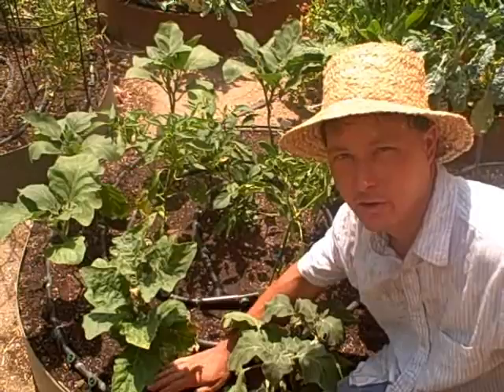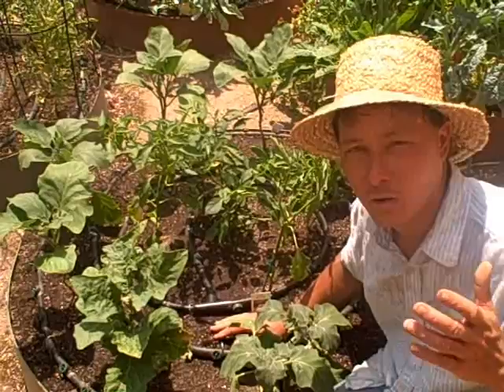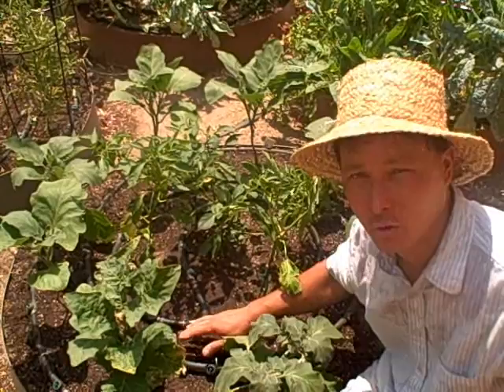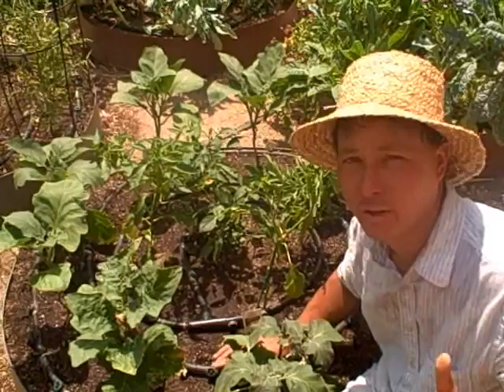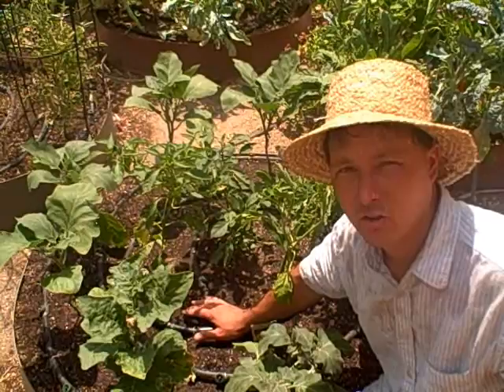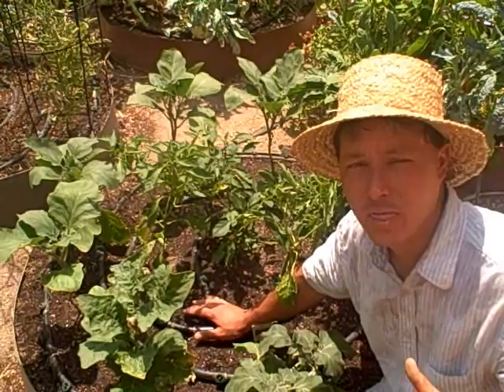I recommend that you get a water-efficient system such as the drip irrigation that I'm using here today. You could also get other subsoil irrigation systems that put water where the plants need it — in the soil and at the root zone. I do not recommend overhead watering for the desert or in most cases for other environments either. Another thing besides the drip irrigation is you want to make sure you're on a regular irrigation cycle. Get an irrigation timer and set it up to water at regular intervals so that your soil never becomes too dry.